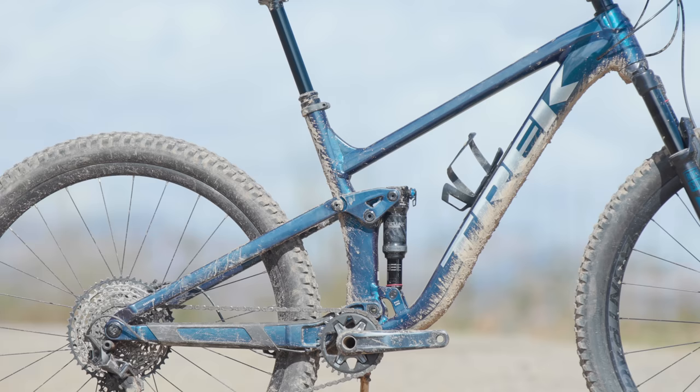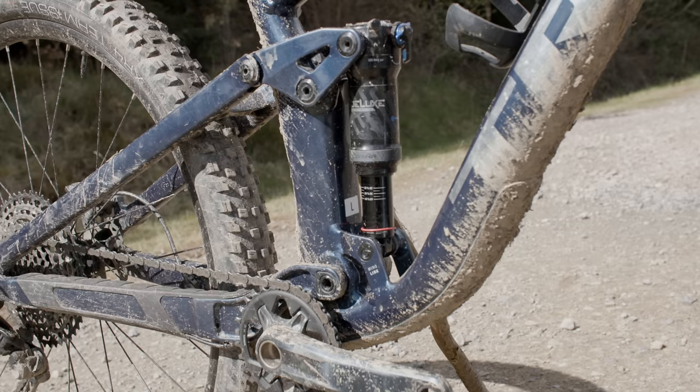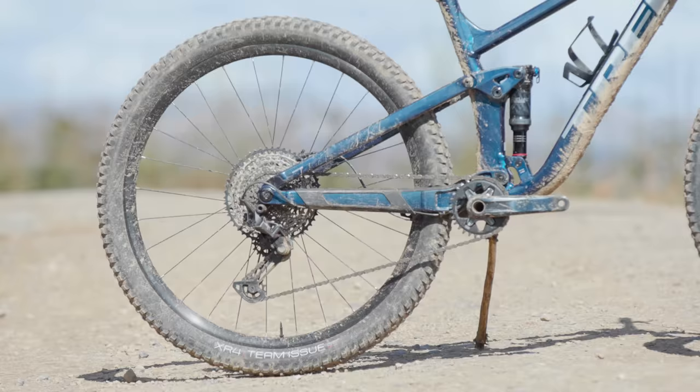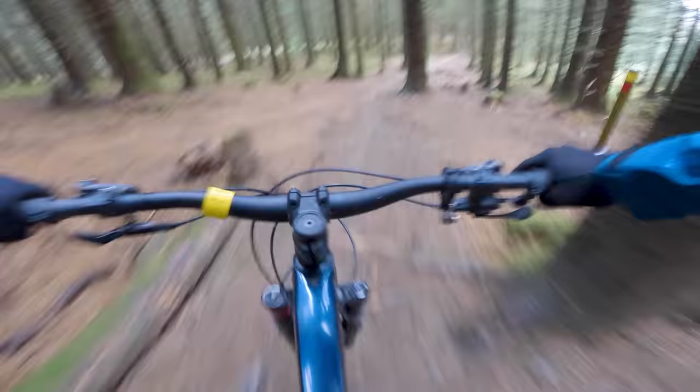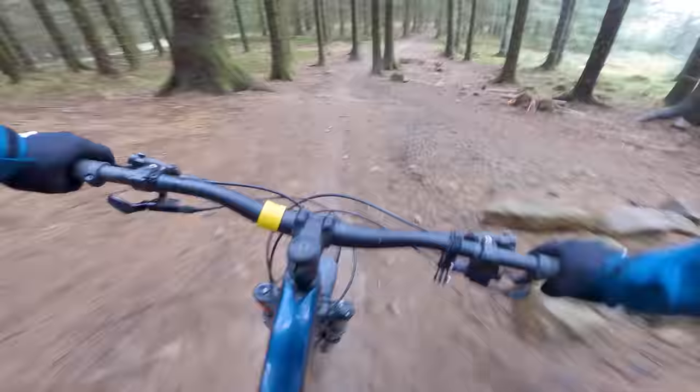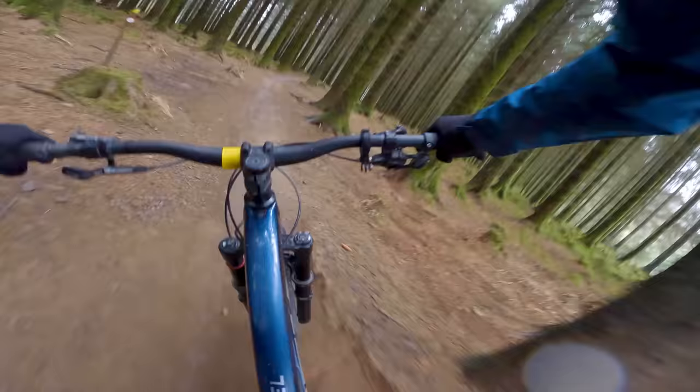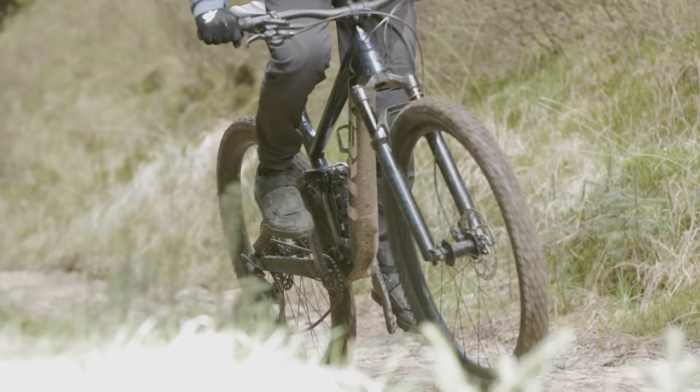Trek's ABP suspension, which sits between a 4-bar and a single-pivot linkage with the rear pivot concentric to the rear axle, is proven. Likewise, RockShox's Deluxe Ultimate is one of the best single-can air shocks around. Bontrager's XR4 tyres roll fast but still grip doggedly, and Shimano's SLX and XT drivetrain components take some beating. Geometry numbers like the 66-degree head angle, 480mm reach and 36mm BB drop all stand out too — they're all numbers in the ballpark of ones I'd spec if I had access to a trail bike's blueprint.